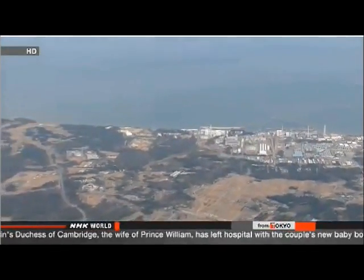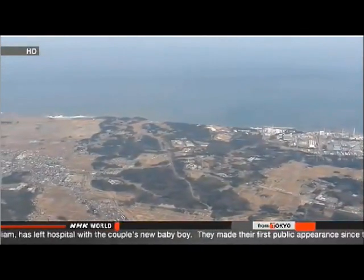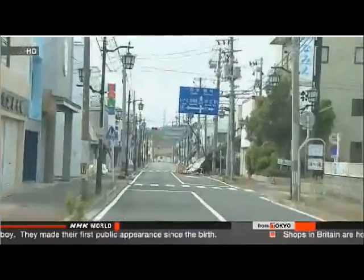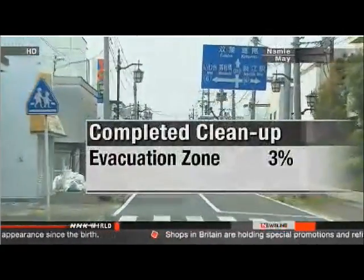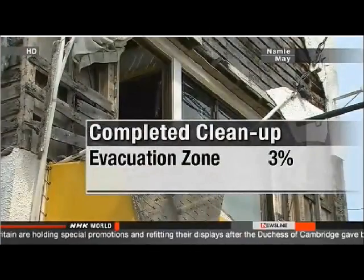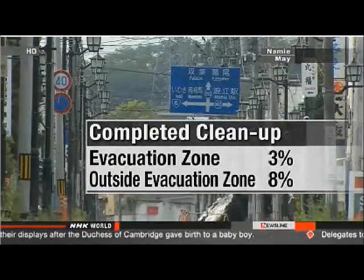Areas close to the nuclear plant present the biggest challenge. Scientists are still testing cleanup methods, and radiation levels near the reactors remain 10 to 60 times higher than the official limit. Elsewhere, crews are making slow progress. As of the end of March, the Environment Ministry says decontamination has been carried out in just 3% of residential areas in the evacuation zone. Outside the off-limits zone, only 8% of the cleanup work had been done by the end of June.